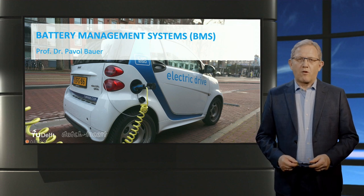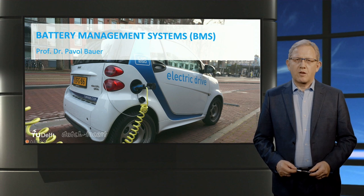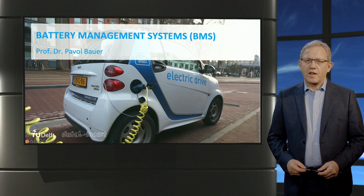Welcome. I am Pavel Bauer, Professor in the Faculty of Electrical Engineering, Mathematics and Computer Science at Delft University of Technology. This lecture takes a close look at the battery management system and the role they play in the powertrain of electric vehicles.